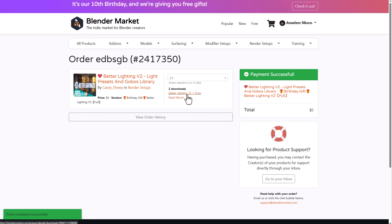At this point, what you'll be getting is the Better Lighting addon and also the readme file. You can also choose to download Version 2 or Version 2.1.